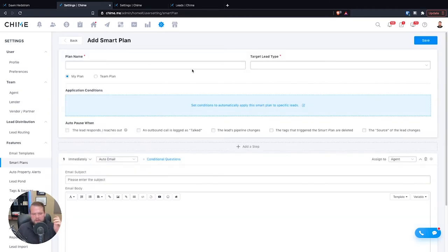One of the things that makes Chime CRM so much more advanced compared to other CRMs is its ability to automatically apply smart plans to a lead. Most CRMs require you to manually apply any drip campaign or action plan to a lead. But why not just have it automatically apply the appropriate smart plan when needed? Why waste your time manually adding campaigns to a lead if you don't have to? Chime does this in a really smart, easy-to-use way.